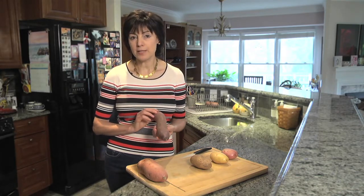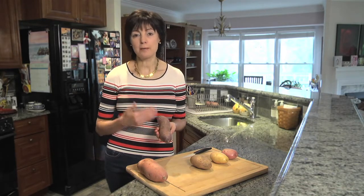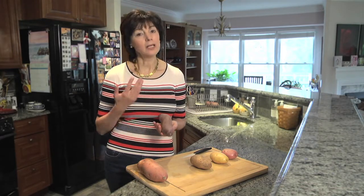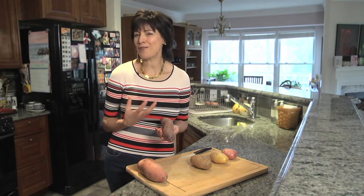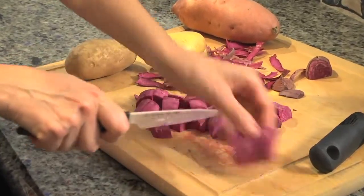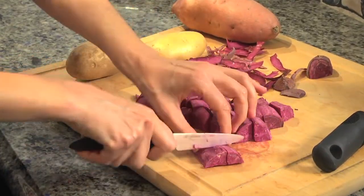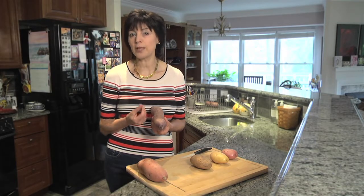The advantage of this one is it has a very sweet flavor. You can bake them, steam them, or roast them. Once cooked, they have a very sweet flavor — it tastes like you've added sugar. You can also eat them raw. They are very crunchy, sweet, and don't have lots of moisture.